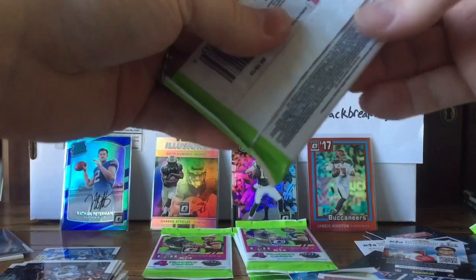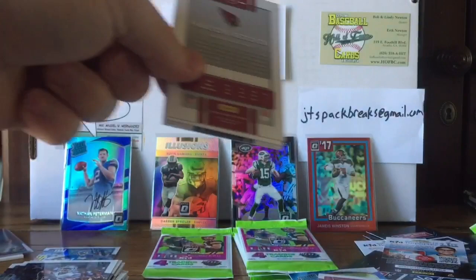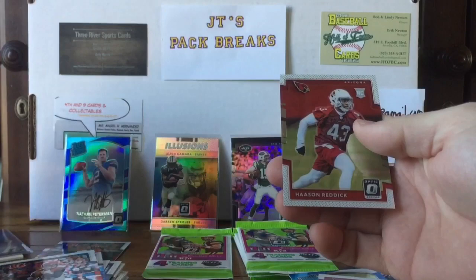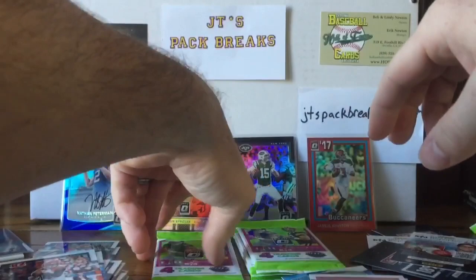Next pack is thick — yep, dummy card. Jeremy Hill for the PC, Terrell Suggs, Andy Dalton, another dummy card, and a Hassan Reddick rookie card. Getting a lot of Cardinals out of this one.